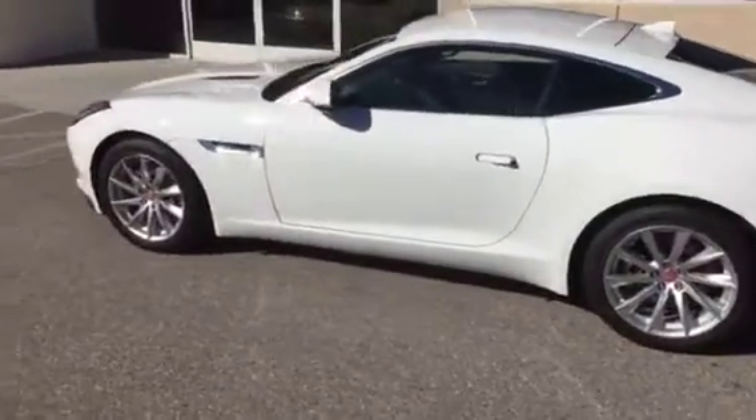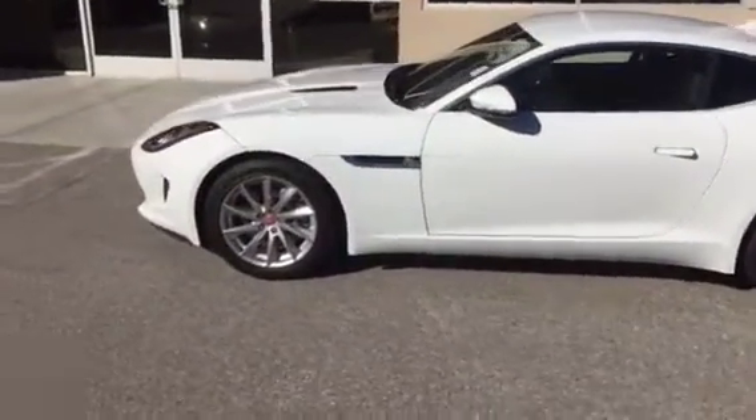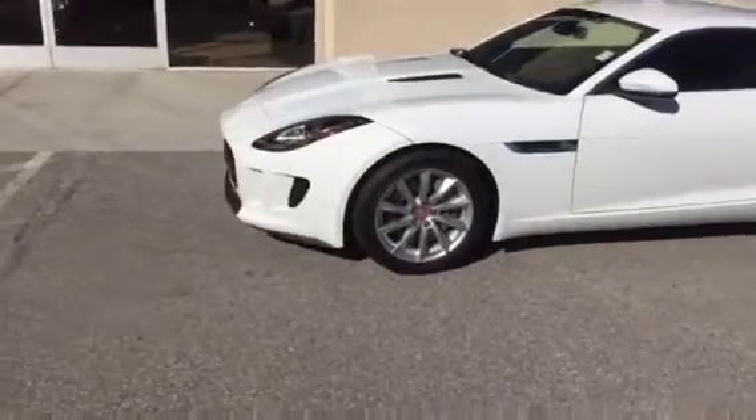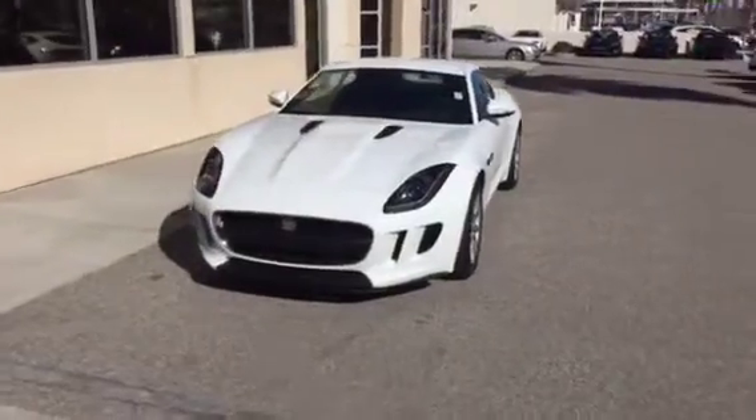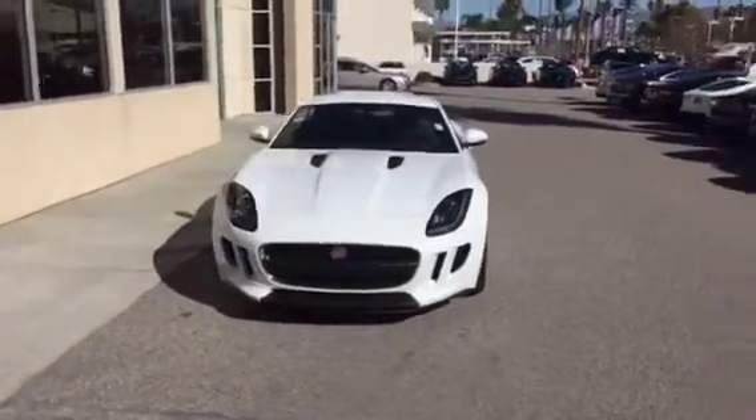As you can see, just absolutely amazing from a design and exterior standpoint. The car looks like it's doing 100 miles per hour even standing still.